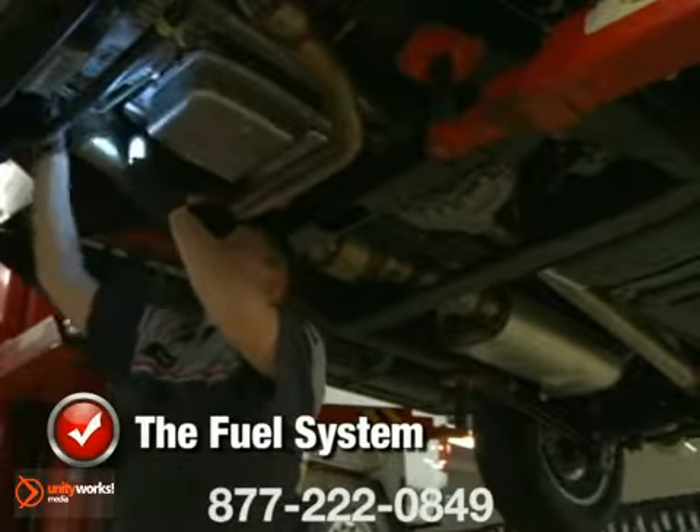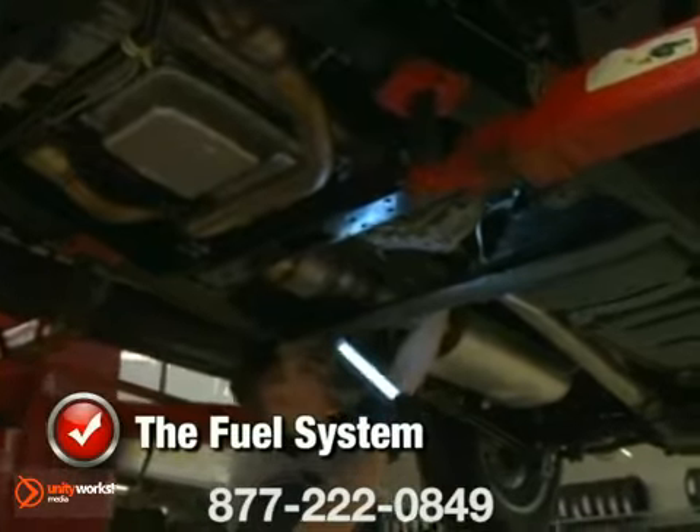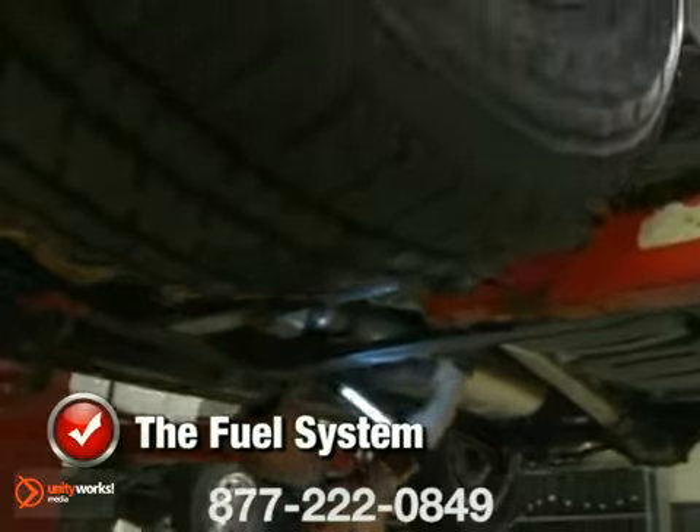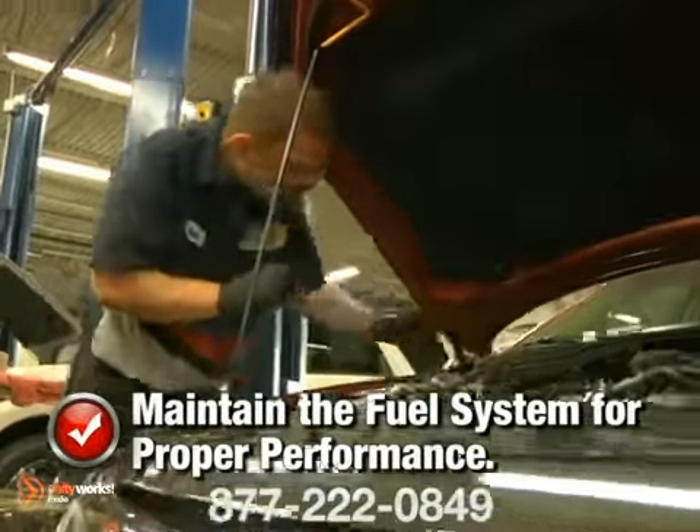The fuel system transfers fuel from the tank and passes it through a filter for cleaning before it arrives at the injectors. Fuel injectors, when activated, spray a metered amount of fuel into the engine. It's the system that stores and supplies the fuel you use.